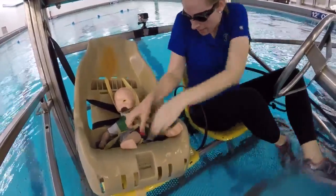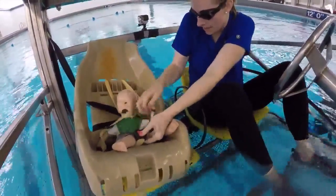Now to put those steps into action: window, seat belt, child's seat belt. Push the child out the window, then you exit.